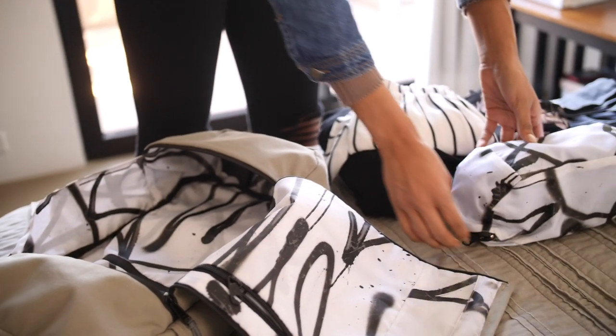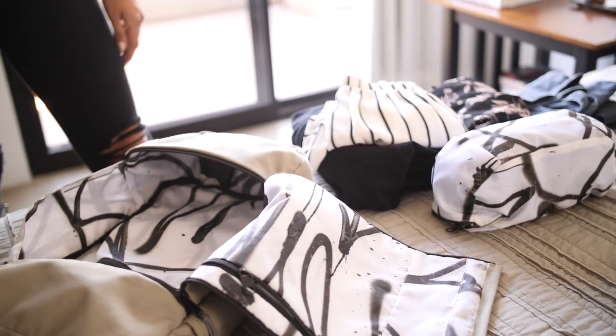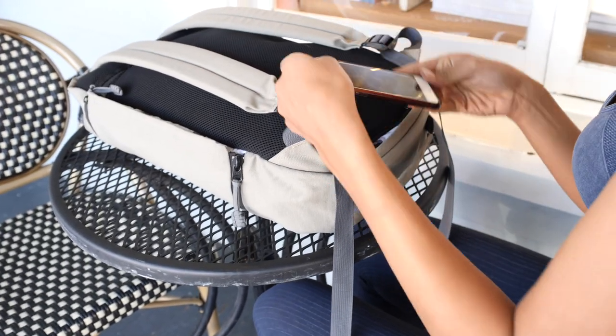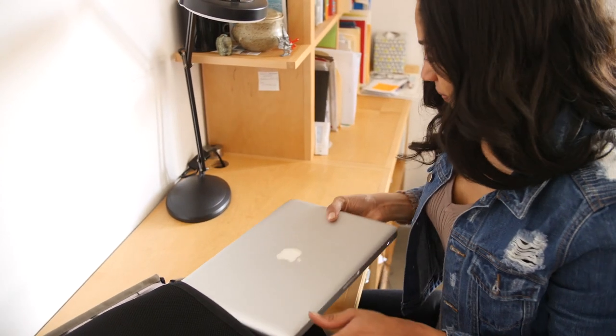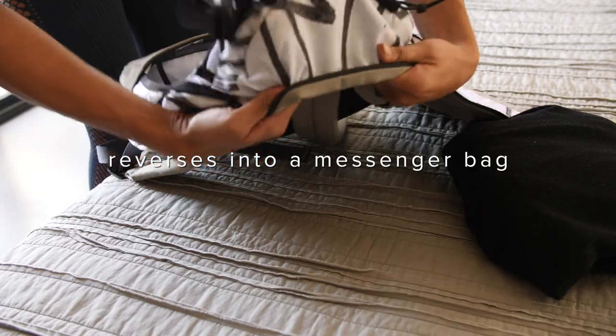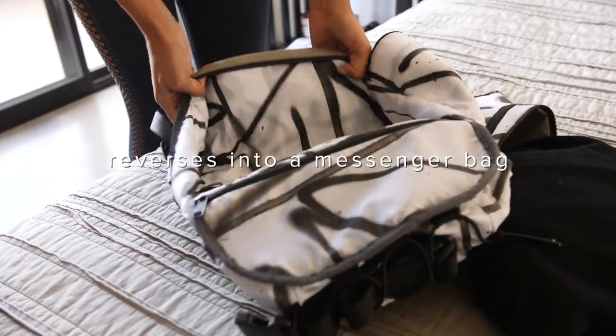The 8 Hertz backpack is great for traveling from a weekend trip or to any destination. We also included a secret stash pocket for your belongings and a simple laptop access zipper on the back for quick access.